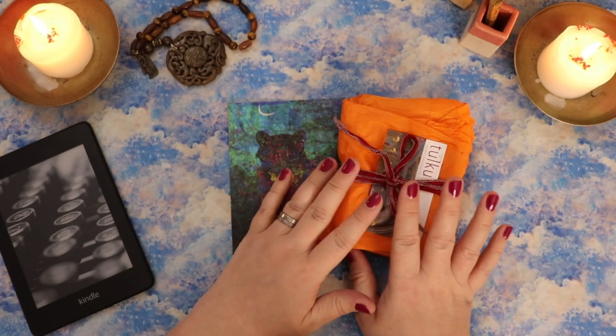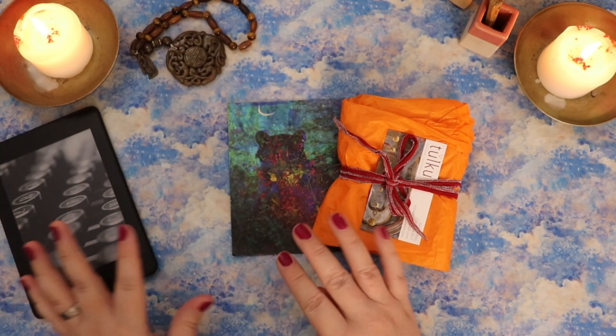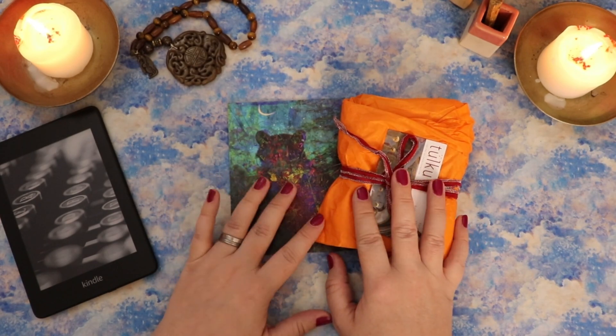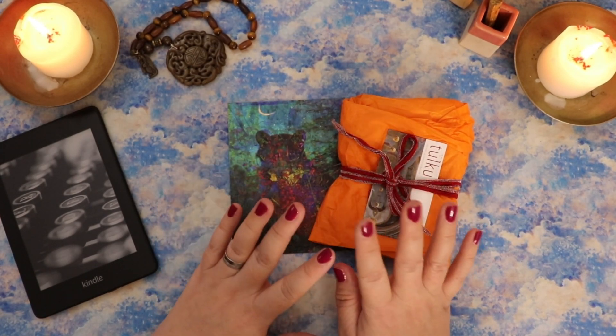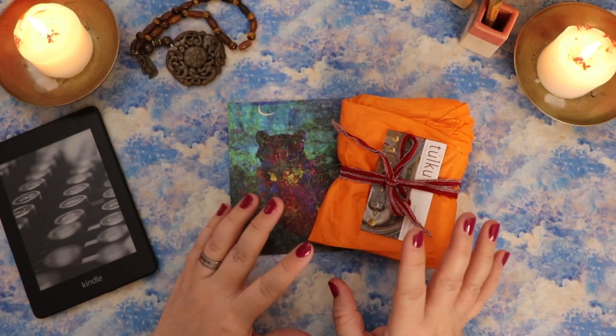I also don't yet have a physical copy of the guidebook, but I have loaded it onto my Kindle, which is why this is here. I can tell you guys I've already read almost 100 pages of it, and it is absolutely stunningly beautifully written. There's a lot of heart and soul in this project. So I'm really excited to share it with you guys.